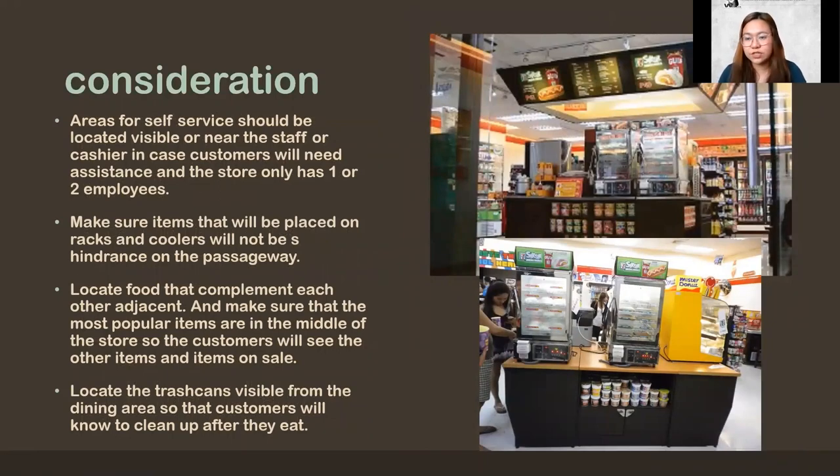Another consideration: in convenience stores, there's an area for self-service where, because there are few staff, the customers themselves get their food. You've probably been to a convenience store like 7-11 — you get your hotdog sandwich yourself, you get your cup noodles and add your own water. This self-service area should be located close to the cashier, so that when a customer needs assistance — like if they don't know how to use the microwave — the staff or cashier can easily help.